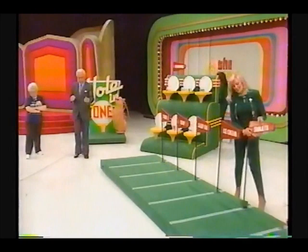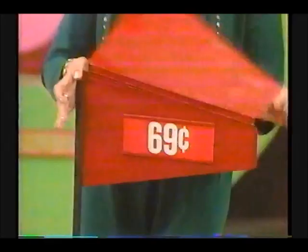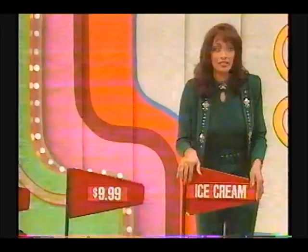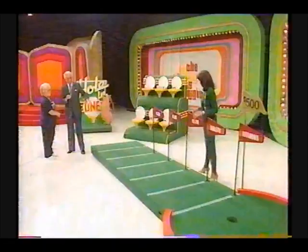That pasta price is 69 cents. How much for that soap? $2.21. The sleep aid is $9.99. How much for the ice cream? $3.39. You're going to putt from that line right up there.